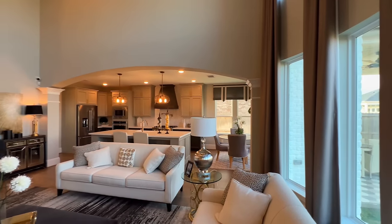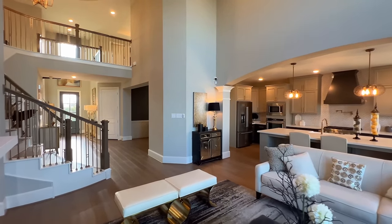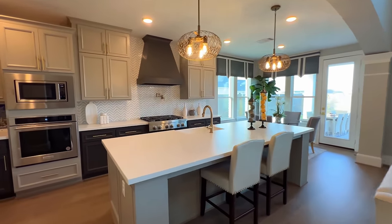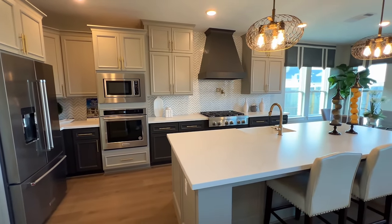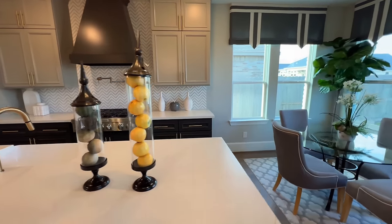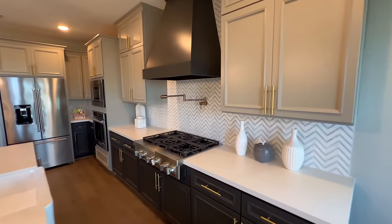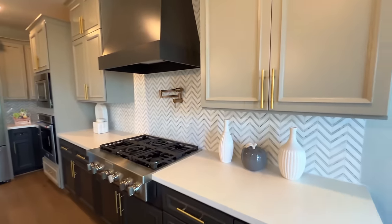I'm getting mixed comments on the brass handles — let me know what you folks think. Personally I like it. But this will be your beautiful kitchen — it's open to the great room. You've got your wooden range hood, your pot filler, great cabinetry with brass handles again.